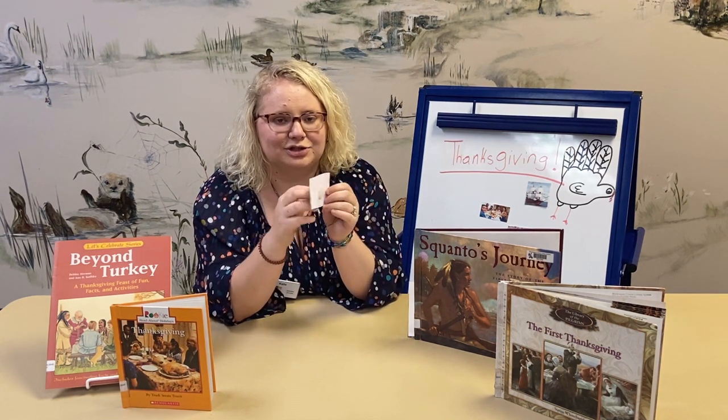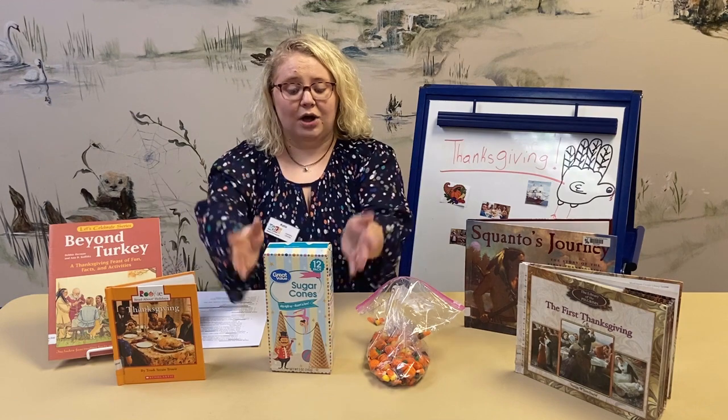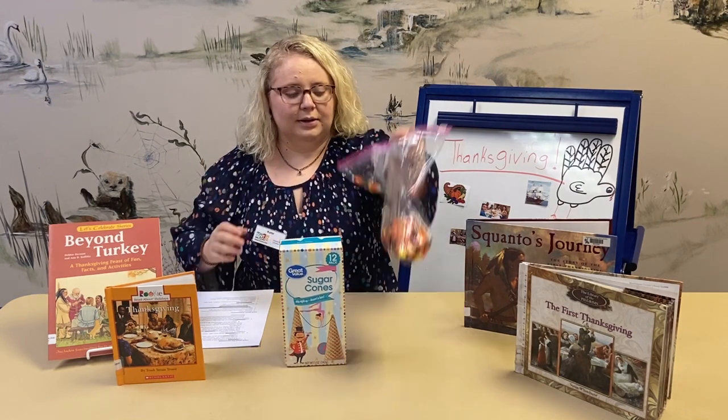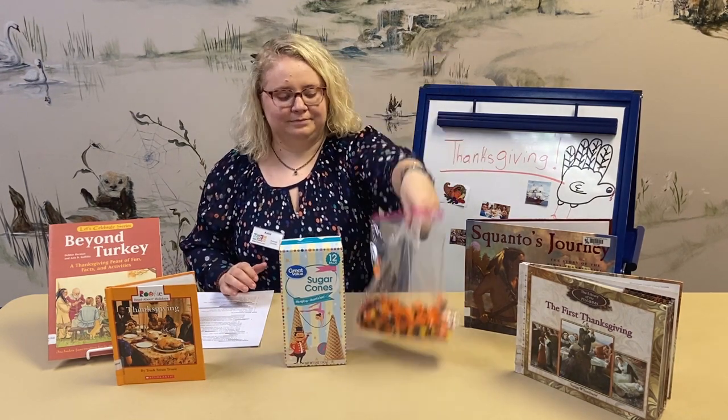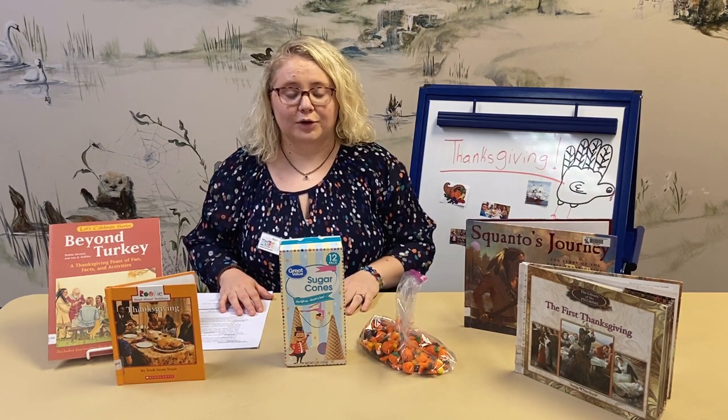So I'm going to show you how to make a cornucopia. The two simple ingredients you probably have laying around your house are ice cream cones and candy corn. And that's all you need to make your own cornucopia.